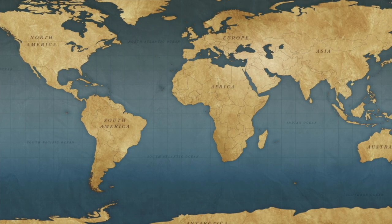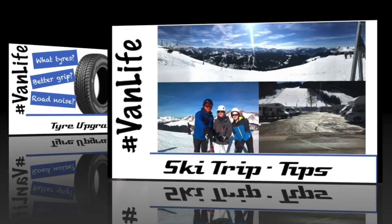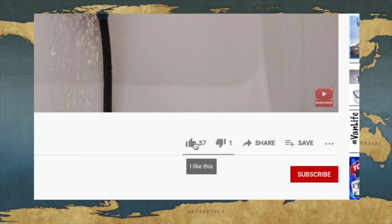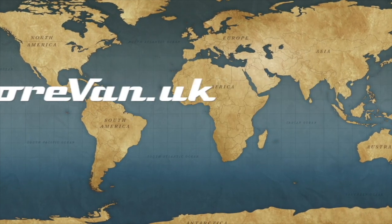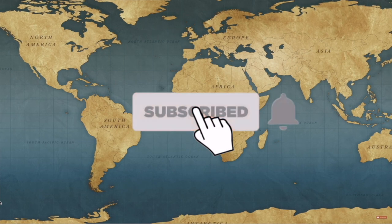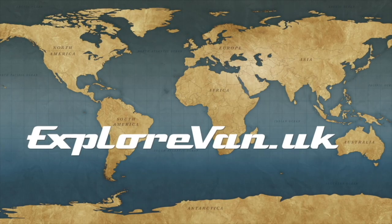Don't forget to check out our other videos on everything campervan and motorhome related, from solar to water, heating to gadgets, tyres to trips. If you like this video please hit the thumbs up — it really helps me know what you like, and you can ask questions or give feedback in the comments. If you don't want to miss future videos, hit subscribe and click the bell for notifications. If you hit the thumbs down, it would be great if you could also leave a comment so I know what you didn't like.